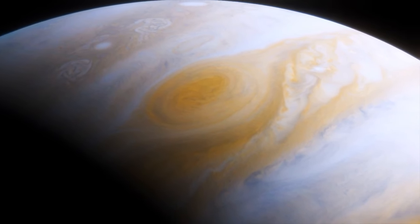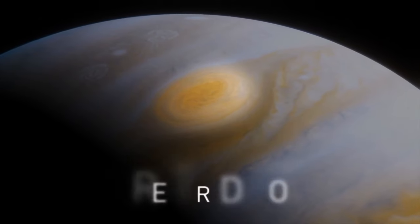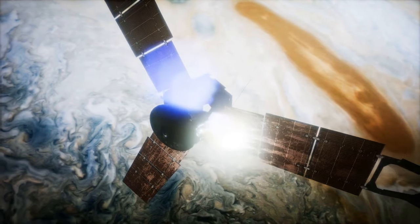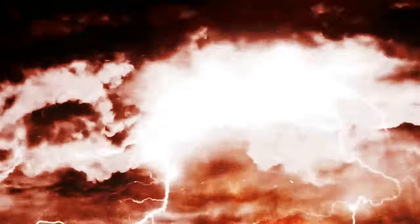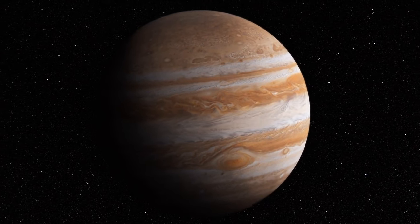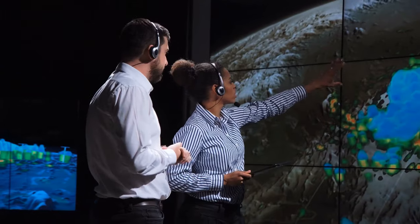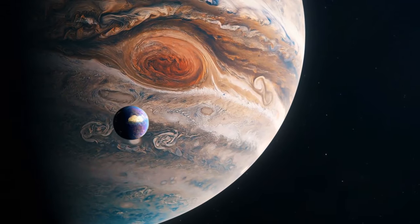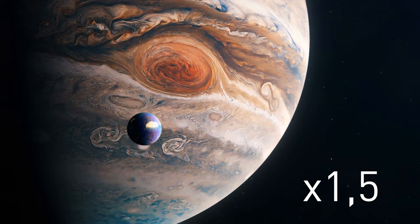On the surface of Jupiter, there's a weird region called the Great Red Spot. Astronomers have concluded it's actually a storm that has been raging on the planet for centuries. But about 20 years ago, scientists noticed the red region started to shrink — nowadays it's just half the size it used to be, and still it's one and a half times bigger than Earth.